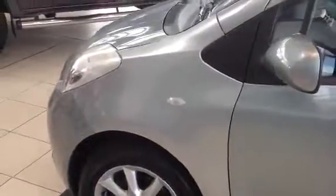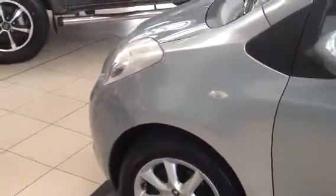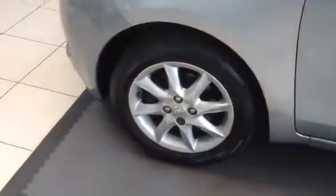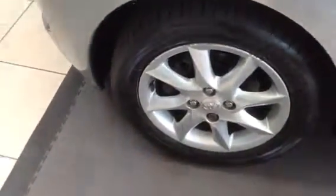Coming round this side, I wanted to point out the colour of the wing there. The wing is a different colour from the rest of the car — it's more of a silver, whereas the car is a silvery grey. We could do something for you and get the car resprayed, throwing that in with the price. It's also got a small scuff on the alloy wheel and a little mark on the door, but nothing major.